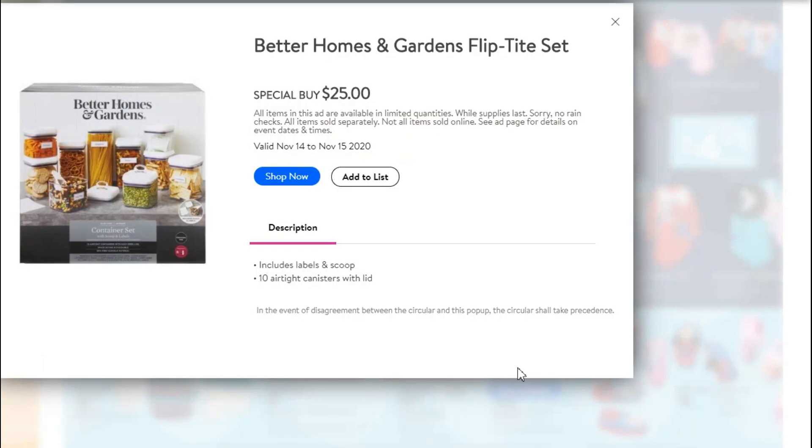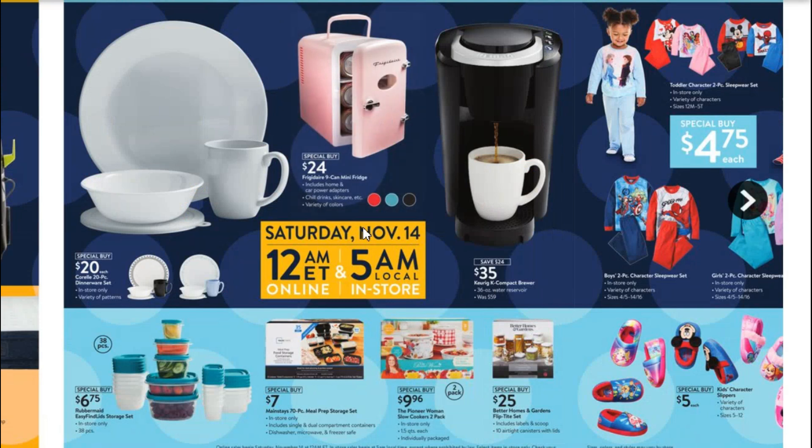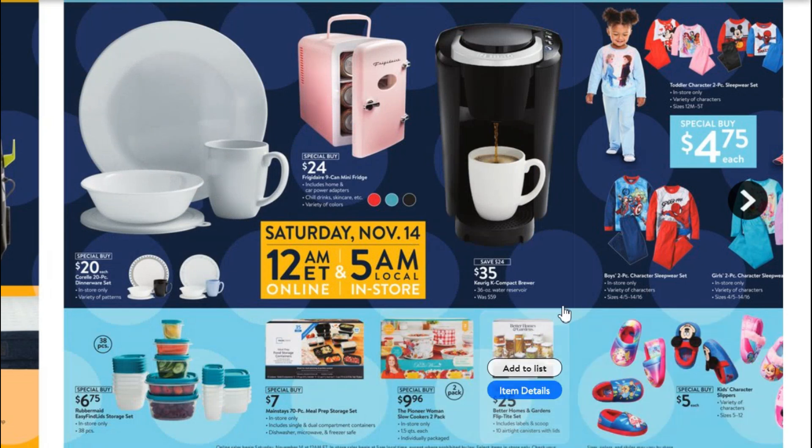This is one I will definitely be doing — the Better Homes and Gardens Flip Tight set. It's $25 for 10 airtight canisters with locking lids that keep everything fresh. These are really expensive normally — you can get just three canisters for over $30, even up to $40 on Amazon. So a set of 10 for just $25 is a great price. This is one I'm definitely going to be checking out, and it looks like it starts November 14th at 12 a.m., so I better set my alarm.